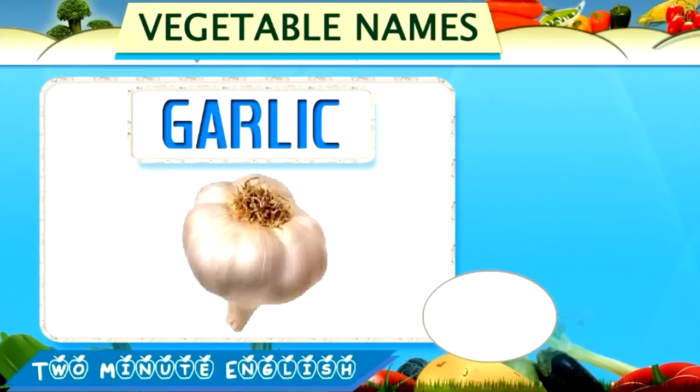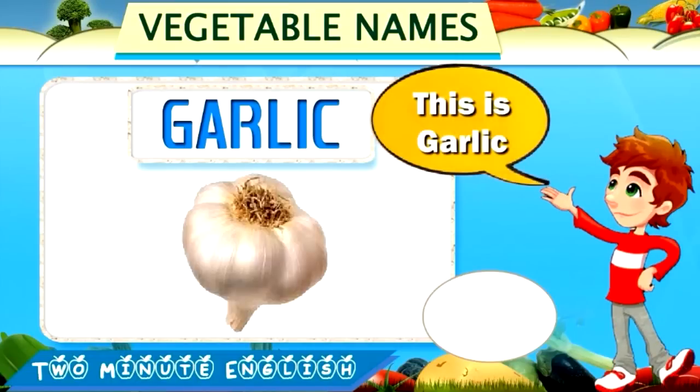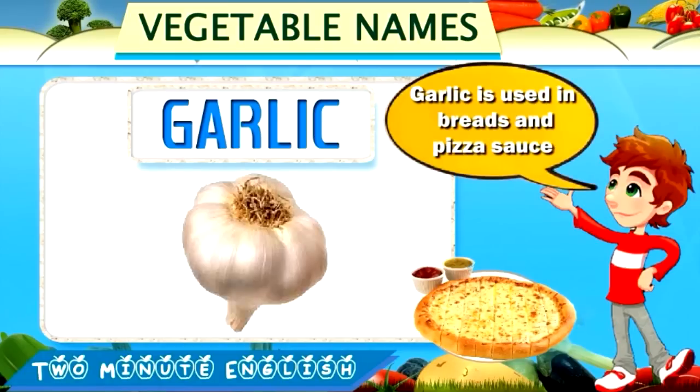Garlic. Garlic. This is garlic. Garlic is used in breads and pizza sauce.